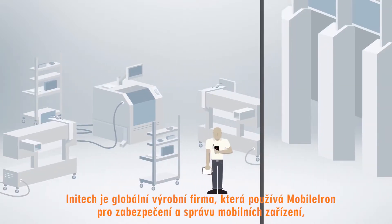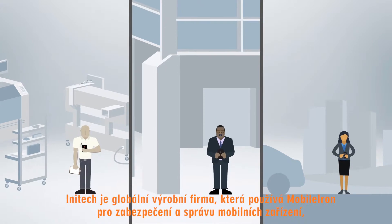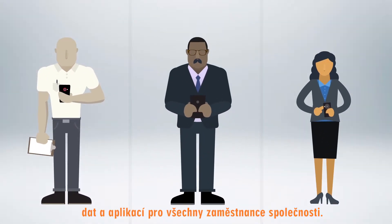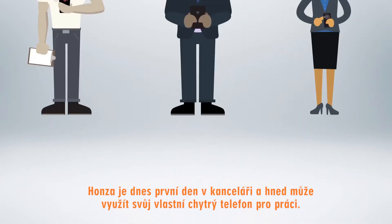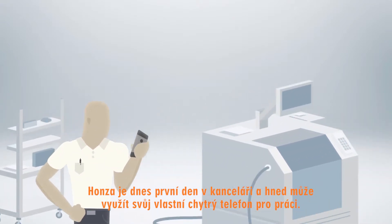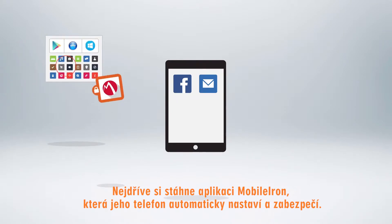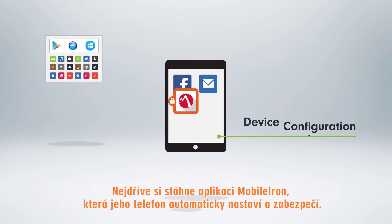Inatek is a global manufacturing company and uses MobileIron to secure and manage mobile apps, content, and devices for its 10,000 employees. Today is John's first day on the job and he's ready to use his personal mobile device for work. First, he downloads the MobileIron client to automatically configure and secure his device.